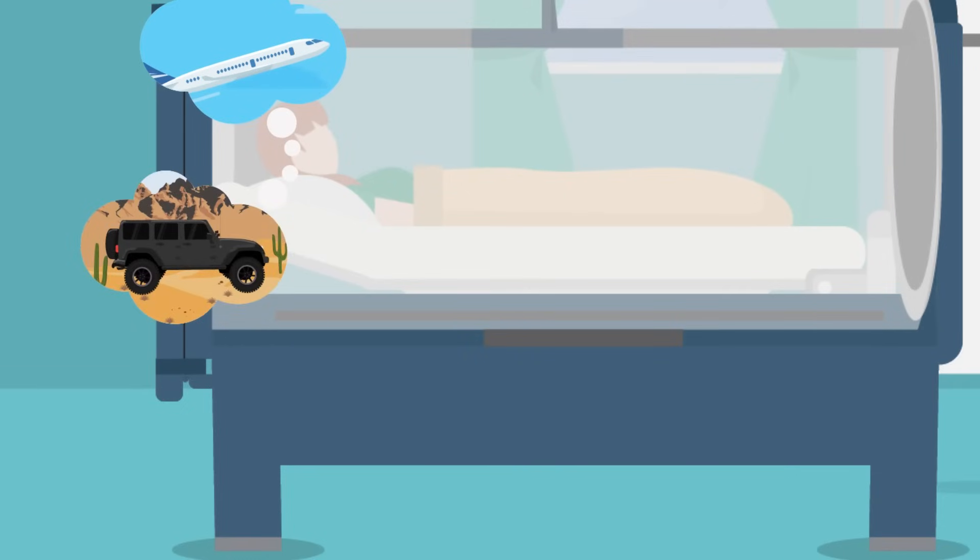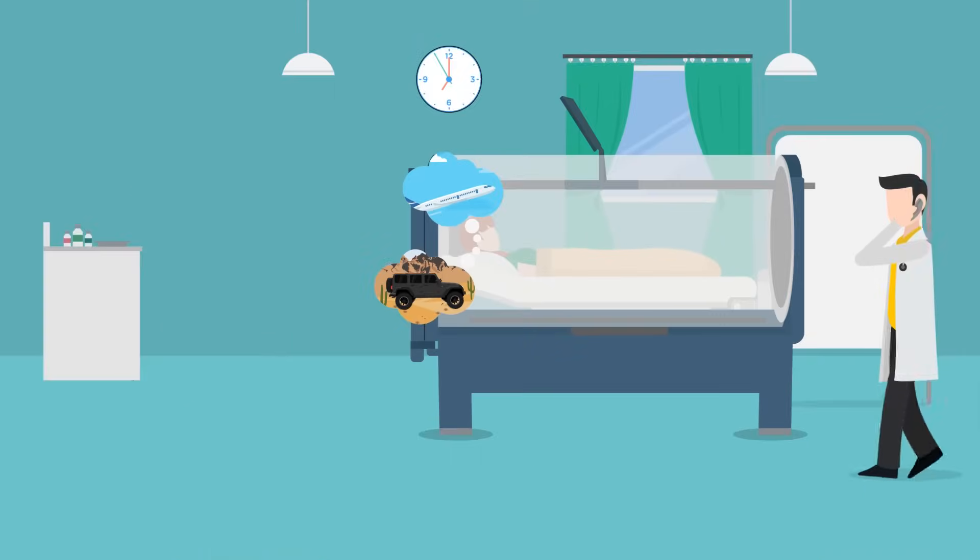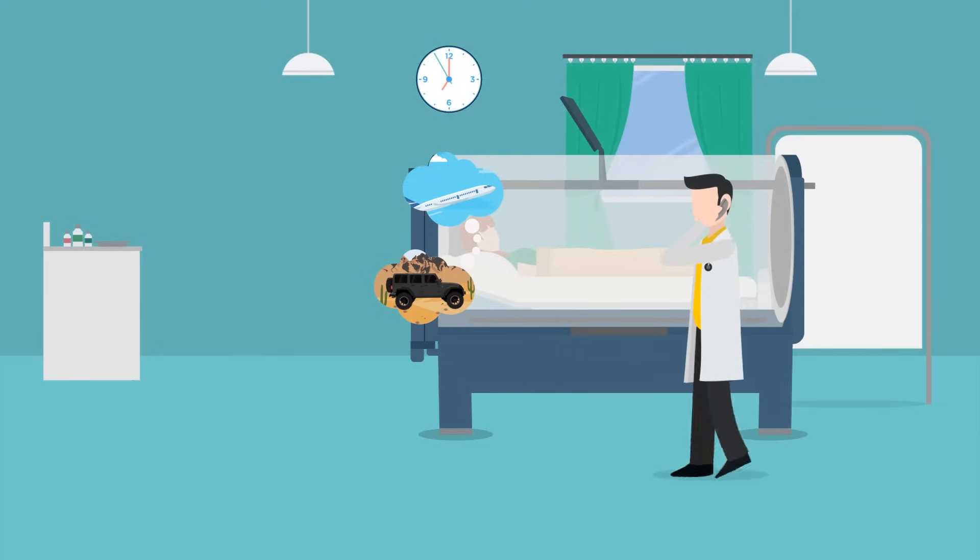This is due to the increasing pressure inside the chamber, but don't worry — the technician will let you know how to relieve this sensation.